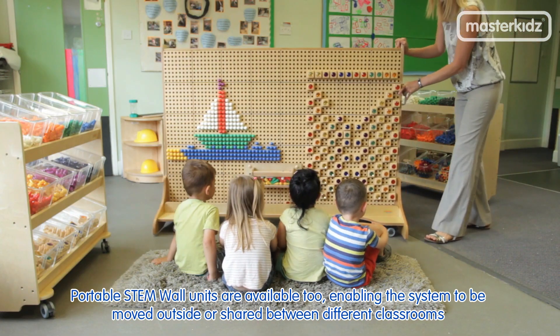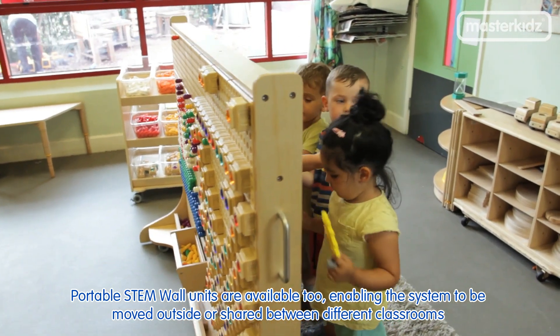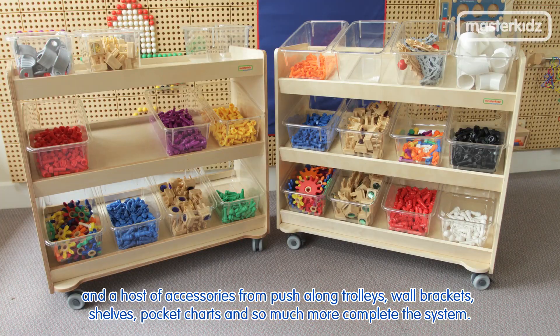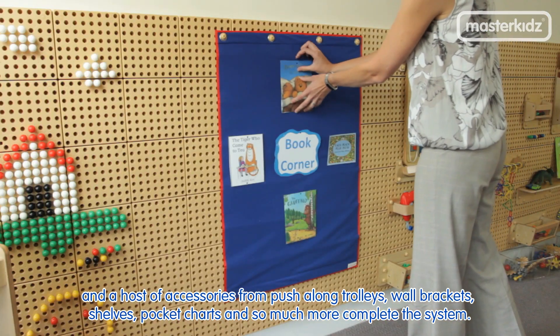Portable STEM wall units are available too, enabling the system to be moved outside or shared between different classrooms. And a host of accessories from push-along trolleys, wall brackets, shelves, pocket charts and so much more complete the system.